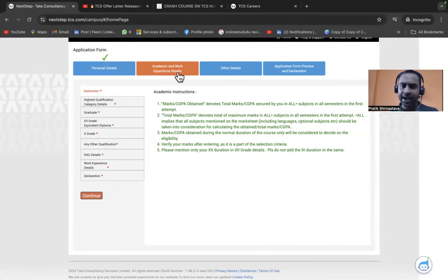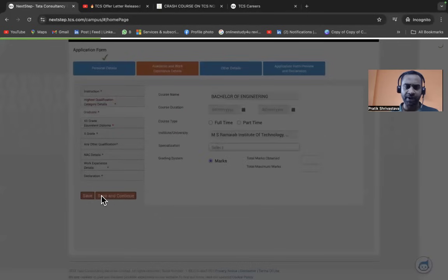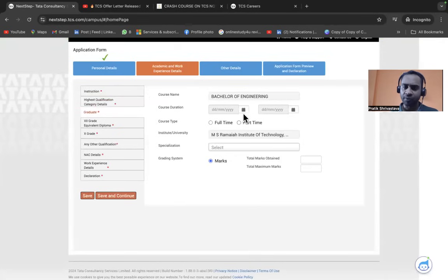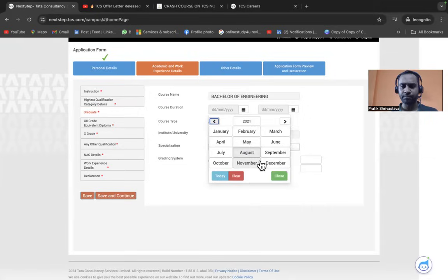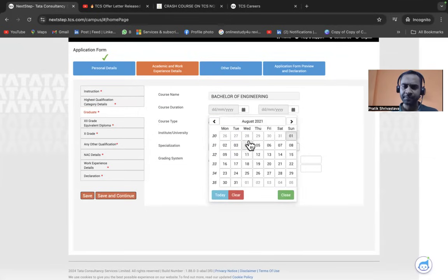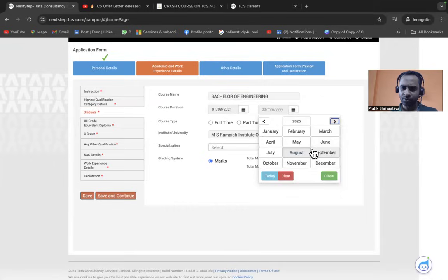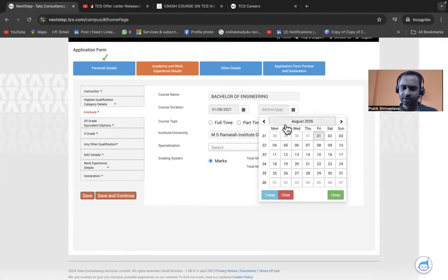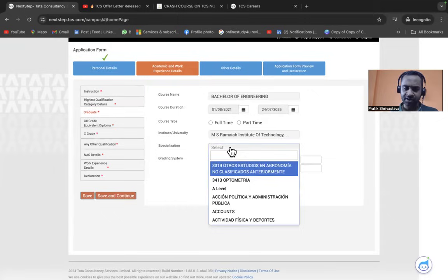Move to the Academic and Work Experience section. Confirm your institute name, highest qualification, and year of passing, then click Continue. On the next page, enter your course duration — for example 2021 to 2025 — and date. Select your specialization, such as Computer Science and Engineering.